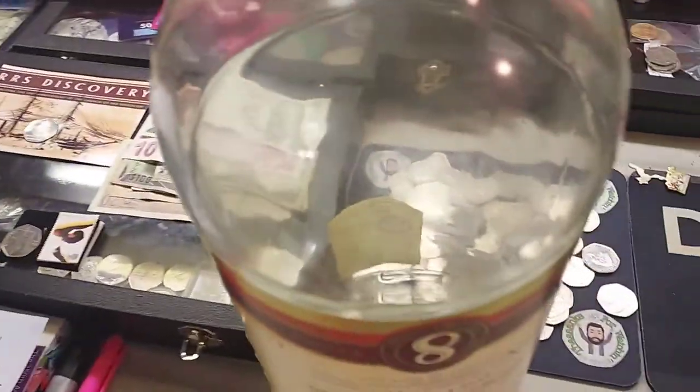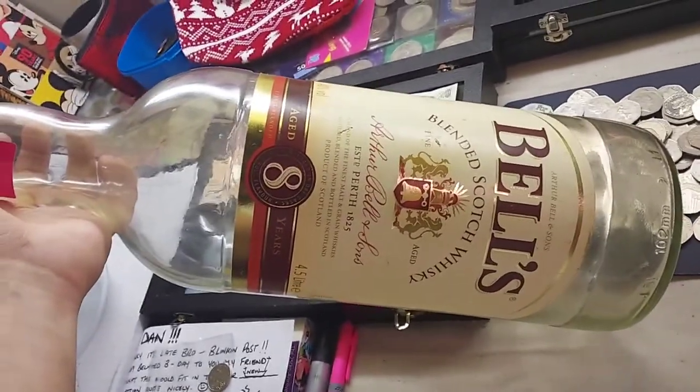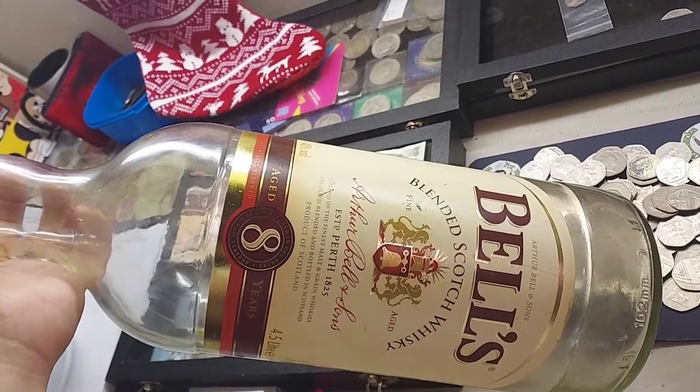Apologies for the mess there in the background, but this whisky bottle will be hiding in the background in all of the videos, and I really do think it would be nice once it's full of 50p to have as part of the collection. Only £3 for this bottle as well — Dan's Dollars Best Buys for sure.